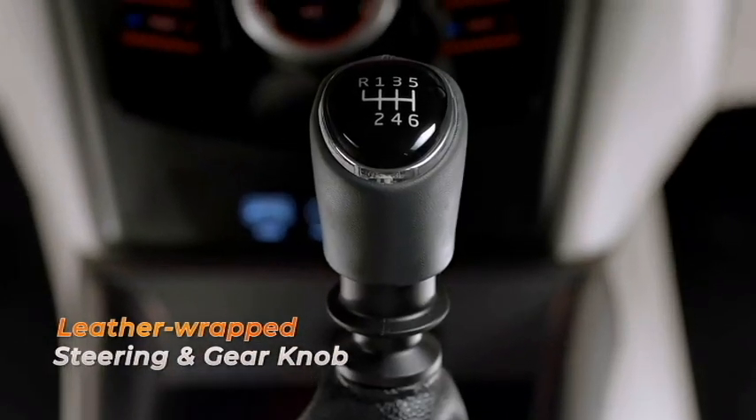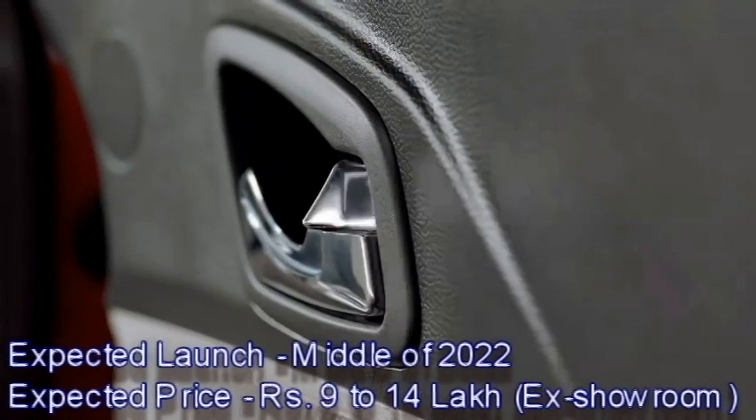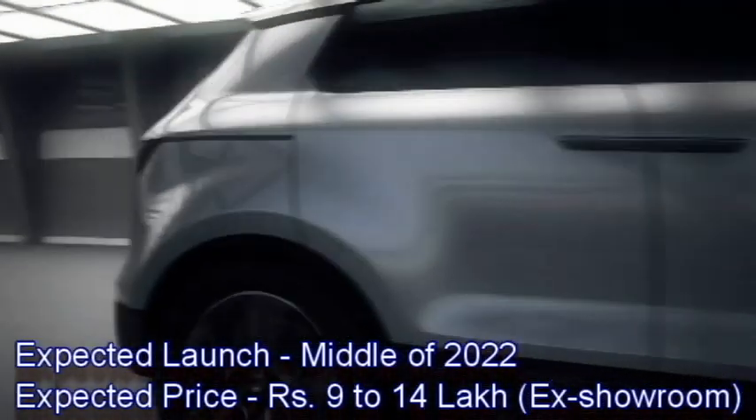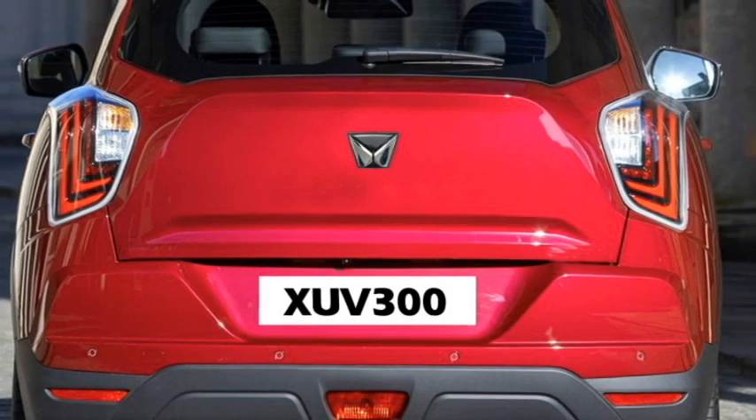According to Mahindra, the facelifted version will arrive in the Indian market in the middle of 2022 at the expected price between Rs 9 to 14 lakhs ex-showroom.